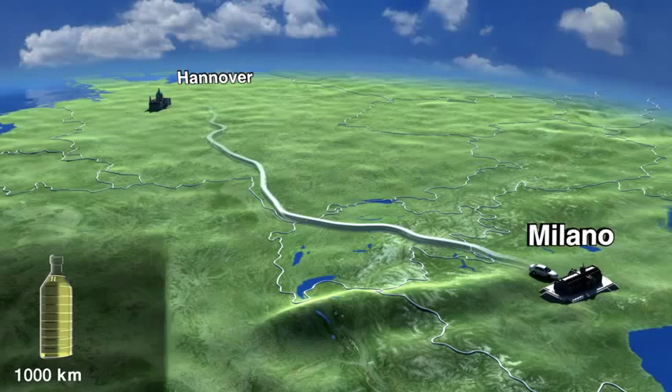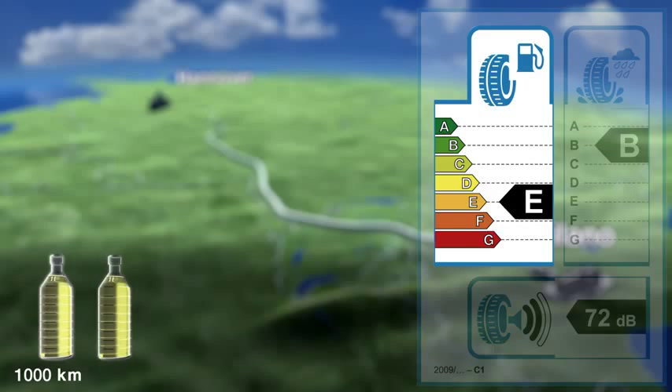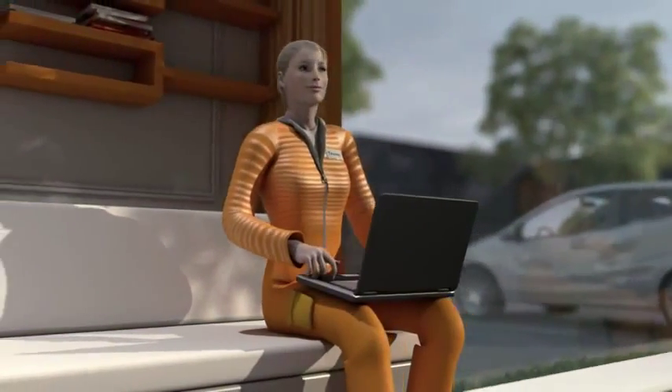The journey ends in Milan after 1,000km or 625 miles. The C tyre has now used over 1 litre of fuel more than a tyre from Class B, and the calculations can continue in the same way. A tyre from Class E uses around 2 litres more fuel over the same distance, and a tyre from Class F uses 3 litres more than a tyre from Class B. D has not been given a value. So the issue of fuel is cleared up.